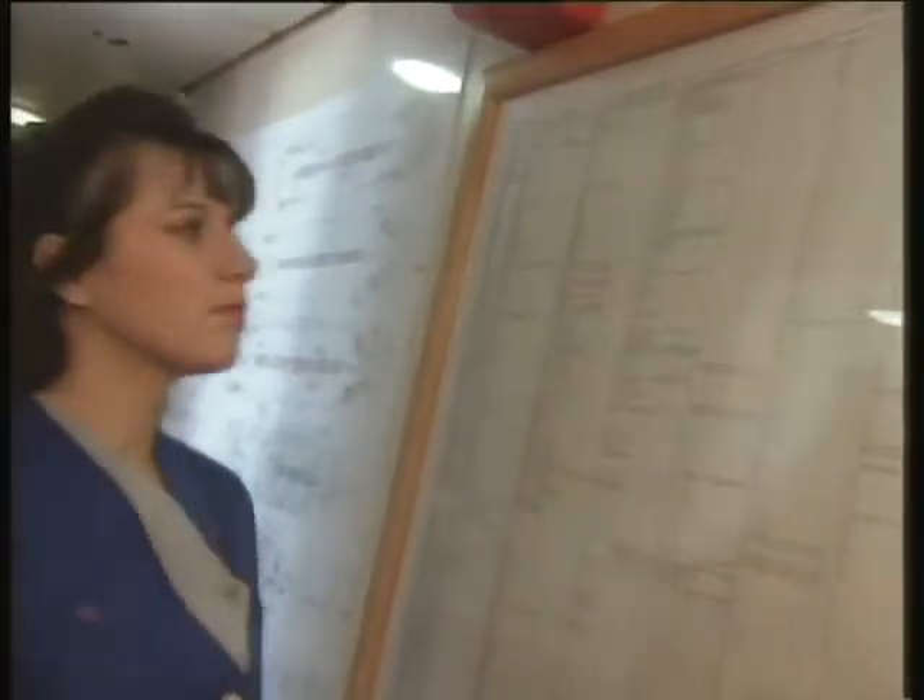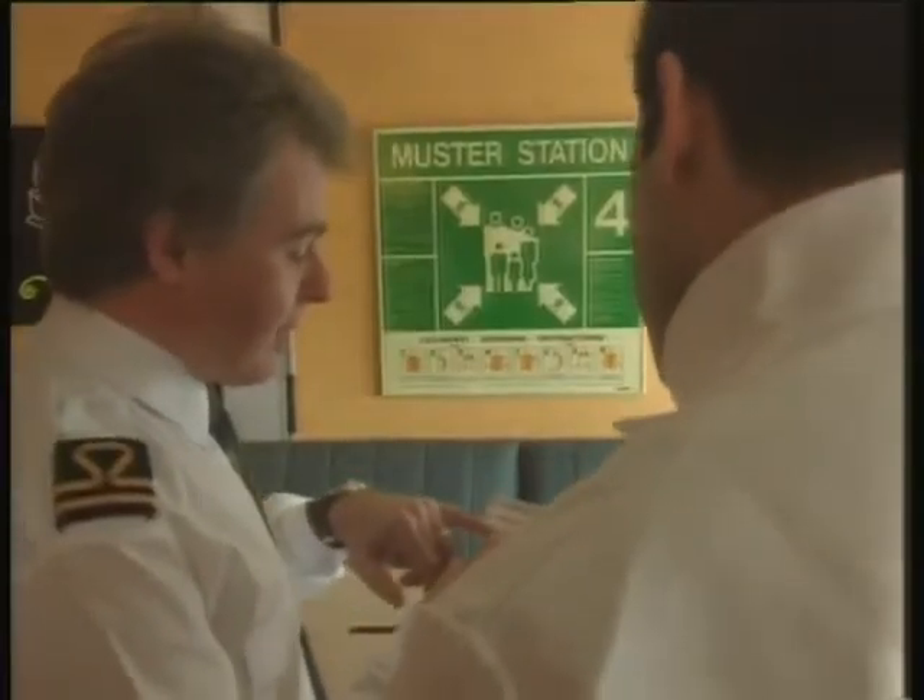Muster lists give details of the ship's alarm signals, where you should muster in an emergency, your lifeboat, and any special duties you may have. This information may also be posted in your cabin, or it may be shown on a card given to you to keep. Read the details carefully when you join, and learn them.